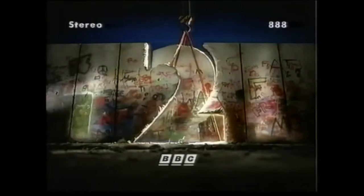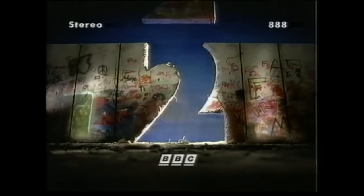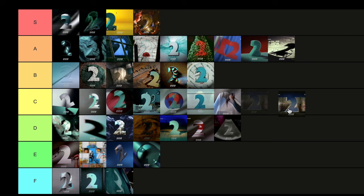Then we have the Berlin Wall. The Berlin Wall came down in 1989, and this was marking the fifth anniversary. I love how you get a piece of the two taken away — the dark blue in the background. Similar to the War and Peace one, it's a very well-thought-out ident for the subject matter. I just wish — there's something about it holding it back from A tier. I'm going to put that in B tier — a really solid B tier.